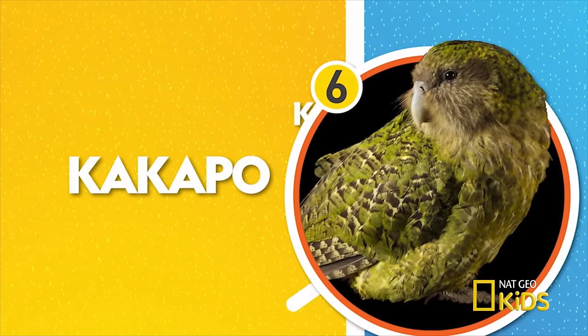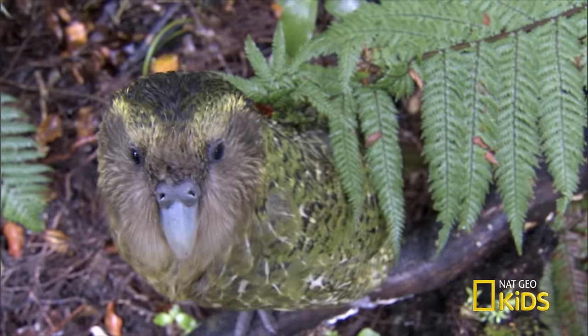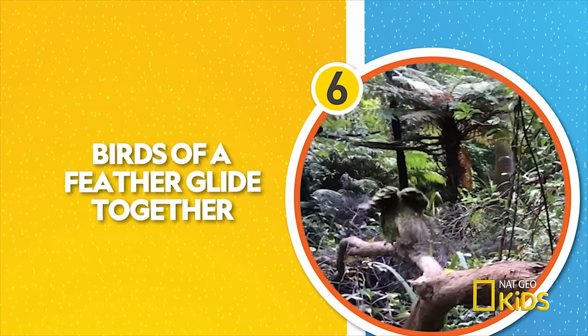Number six — this bird doesn't fly, it jogs. The kakapo is the world's only flightless parrot, but it uses its legs and beak to climb trees. When the kakapo needs to get down, it uses its wings to glide to the forest floor.